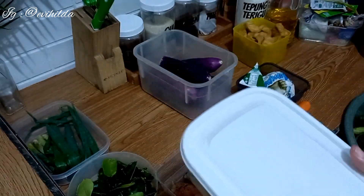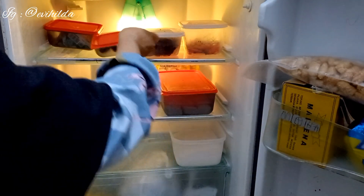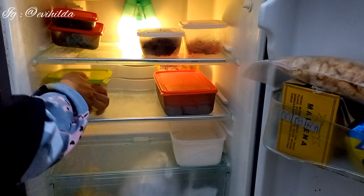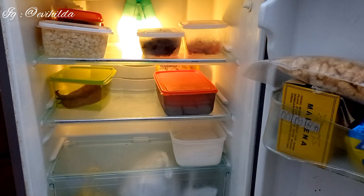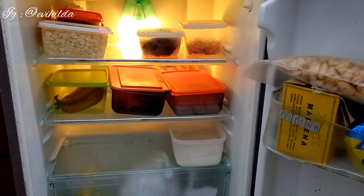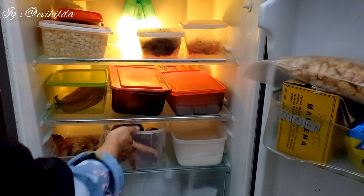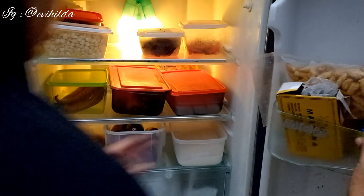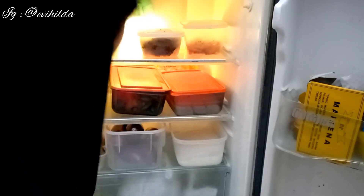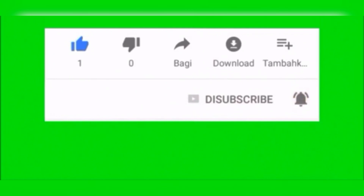Yang terakhir, pilih resep buka puasa yang mudah dan cepat. Pilihlah resep makanan yang enak dengan penyajian cepat dan bahan mudah didapat; Mams bisa mencari resep praktisnya di situs online. Semoga video food preparation di bulan Ramadan ini bermanfaat. Jangan lupa subscribe, tekan tombol loncengnya supaya tidak ketinggalan video selanjutnya. Terima kasih buat yang sudah mendukung dari dulu sampai sekarang, mudah-mudahan kebaikan dibalas Allah SWT. Amin ya Rabbil Alamin, see you next video, Assalamualaikum warahmatullahi wabarakatuh.